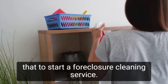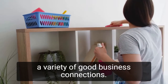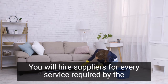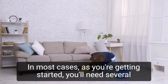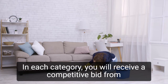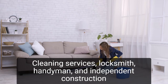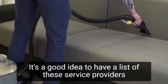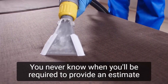To start a foreclosure cleaning service, all you really need are business cards, a cell phone, and a variety of good business connections. Consider yourself a specialist in foreclosure cleaning. You will hire suppliers for every service required by the foreclosure cleaning process. In most cases, as you're getting started, you'll need several service providers in each category and you will receive a competitive bid from each. Trash haulers, cleaning services, locksmiths, handymen, and independent construction contractors are examples of these. It's a good idea to have a list of these service providers ready before looking for work, as you never know when you'll be required to provide an estimate or make a bid.